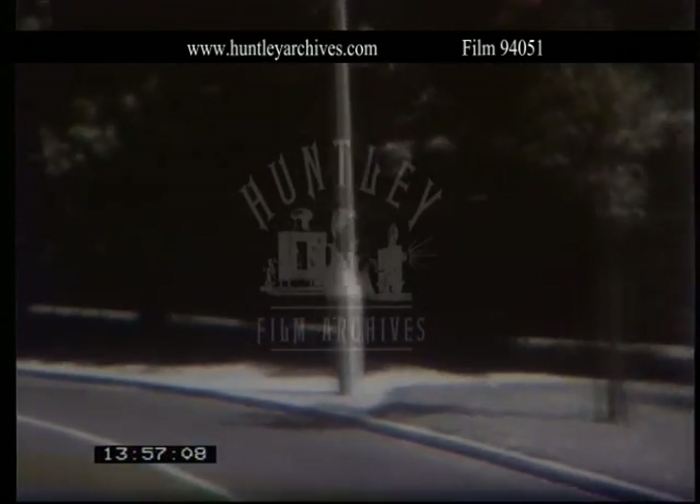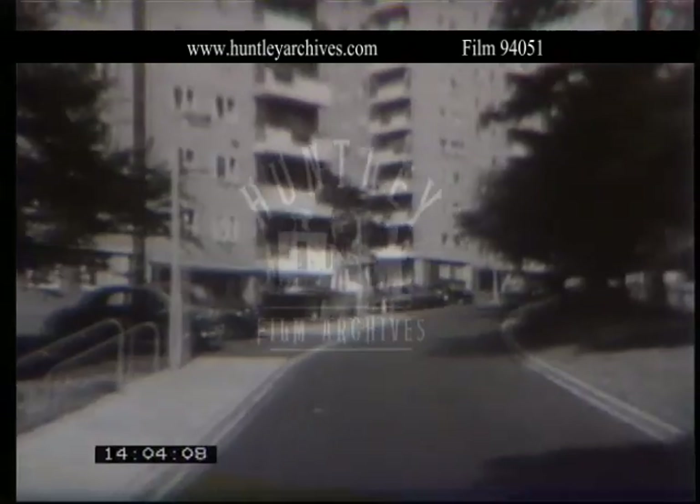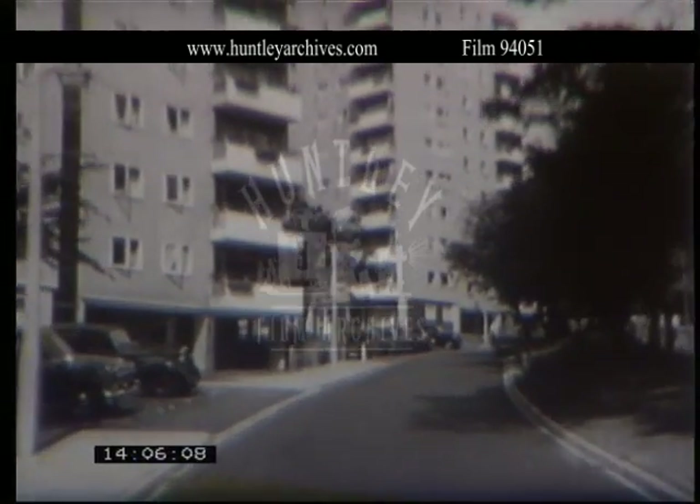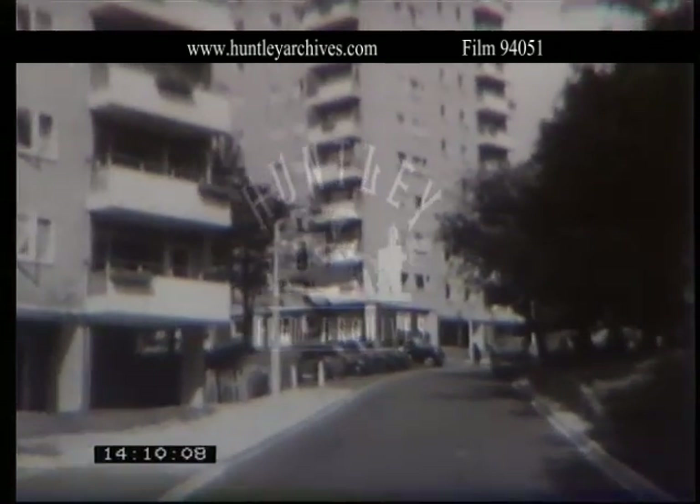Here, as in Harlow, you have the roads of the estate completely separated from the pedestrian circulation, so that you can walk all the way through the area on grass instead of on the roads. It should be a good place for children to live and quite safe for play.